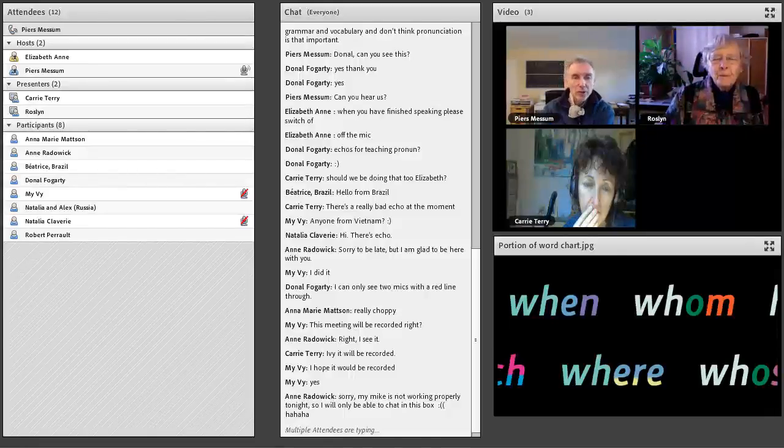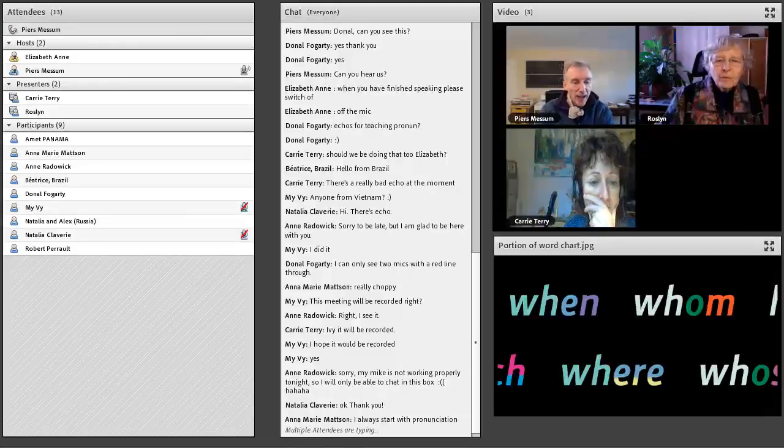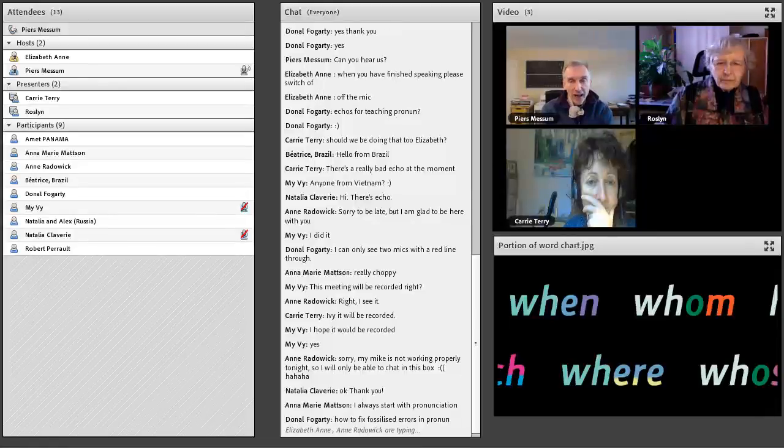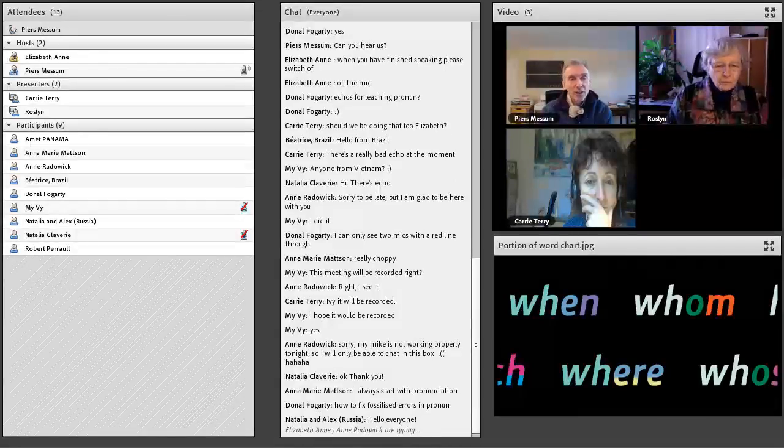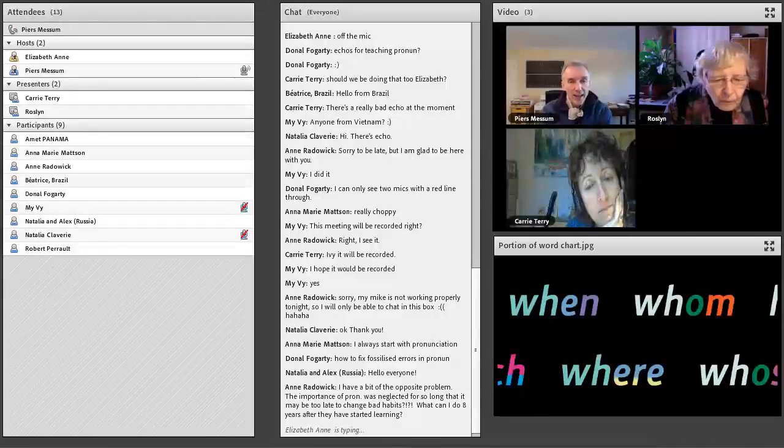Perhaps you could say something about the pronunciation-intensive part of the course. The thing about pronunciation is you need all of it from the very start. Grammar, you can teach little bit by little bit — you can do it incrementally. Any given sentence in English is potentially going to use all of pronunciation. Certainly when Ros and I teach, we start off by doing pretty much only pronunciation to begin with — with beginners or advanced students — until they have some idea about how the pronunciation system works. Then we go on to grammar and other things, but at least they have the basis for saying anything they want to say.